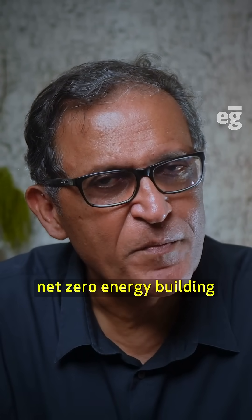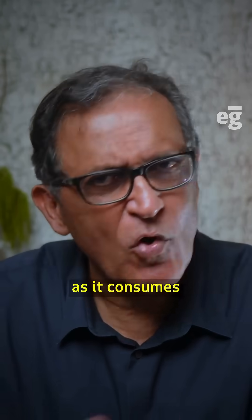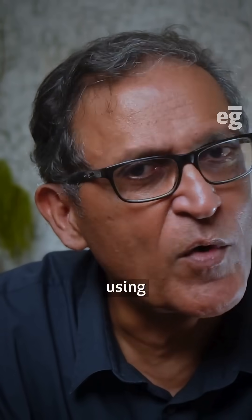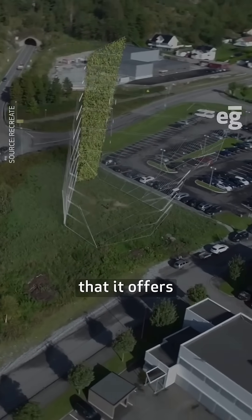The textbook definition of a net zero energy building is one that produces as much energy as it consumes over the course of a year. This energy must be renewably sourced using whatever is available on site. The site and the natural resources that it offers represents your budget.